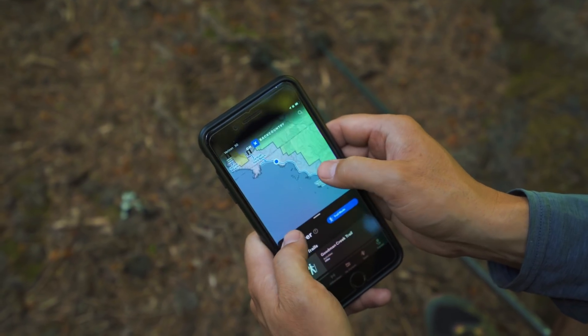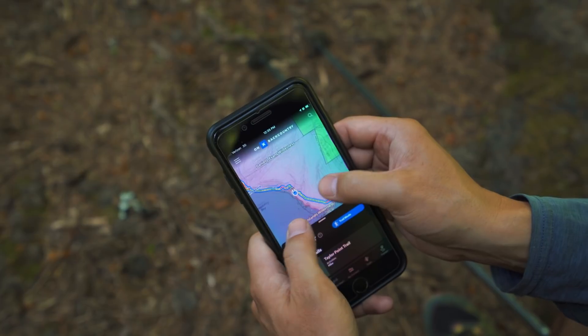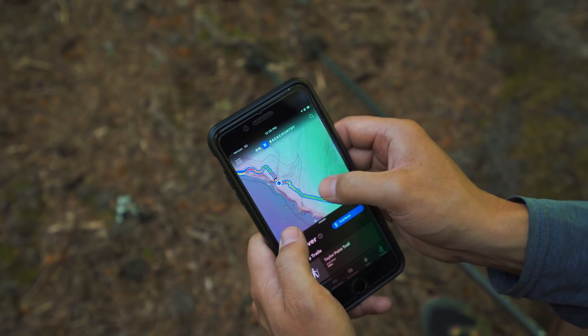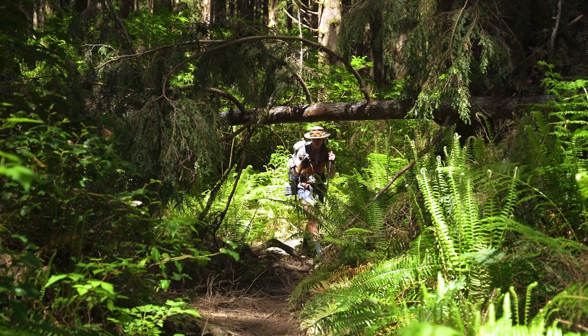Periodically, we checked back in with Onyx to be sure that we were making good progress as the tide marched ever higher. It looks like the trail continues inland a bit more before we get onto that beach. So yeah, we're good.